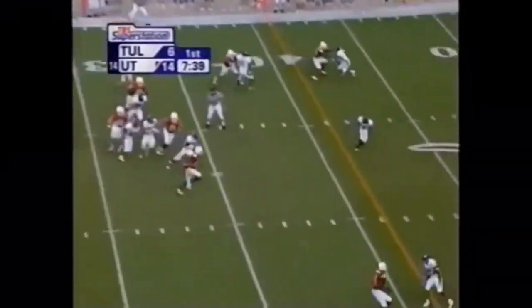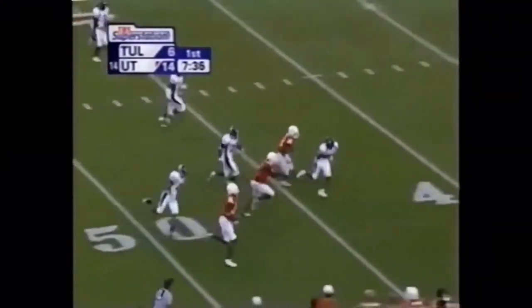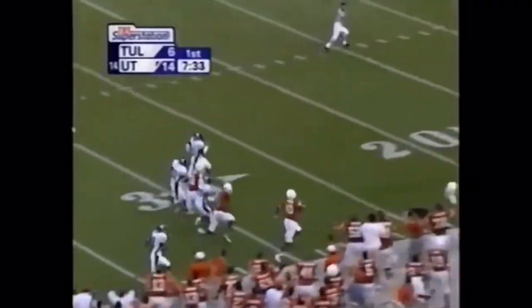Young keeps it — this is where he is dangerous. The crowd stands up as Young goes to the 40, to the 40!